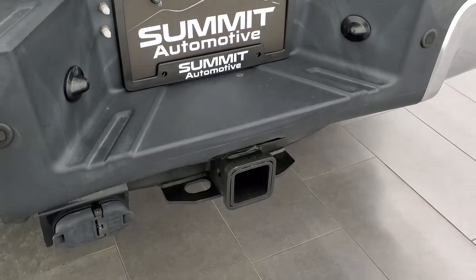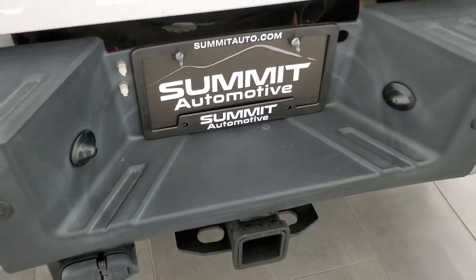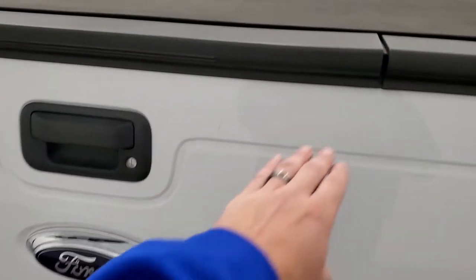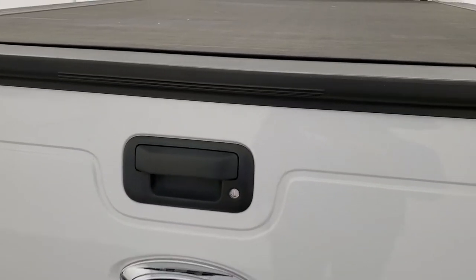Full towing package with receiver hitch, 4-pin and 7-pin wiring. This is where you pump up those rear airbags. The tailgate is in pretty nice shape — it does have a couple little dents up top for full disclosure, but that doesn't affect performance and it still opens very nicely. You get a very nice spray-in bed liner, fifth wheel and gooseneck prep package. The bed is in really nice shape and you get 7-pin wiring on the side.